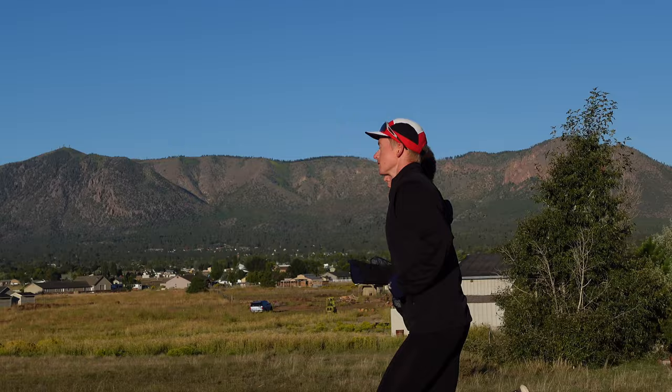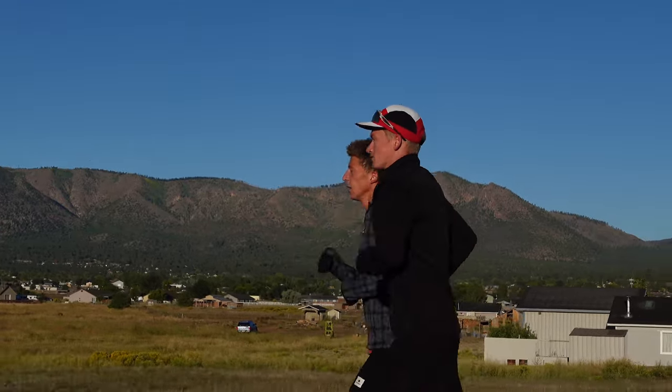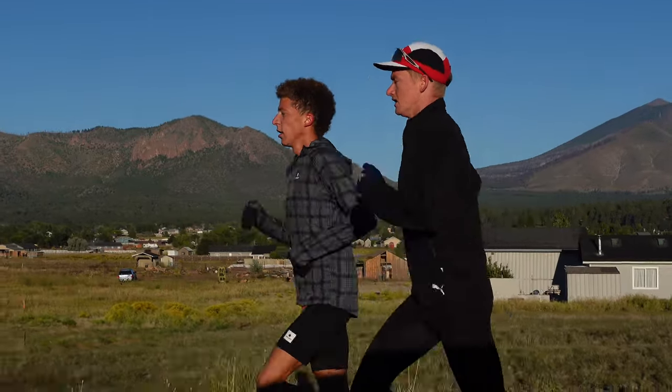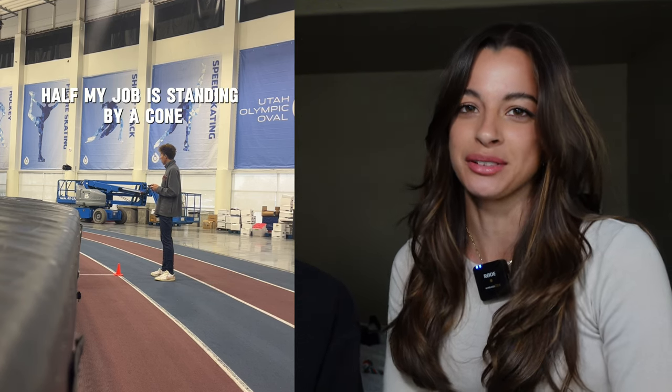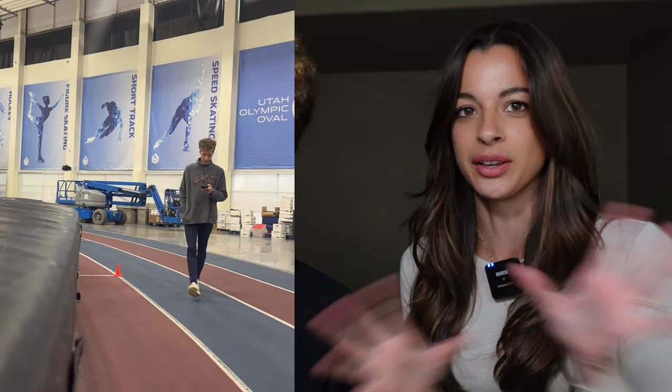Are you guys currently self-coached or do you have coaches? I currently have a coach — his name is Rory Linkletter. He's in Flagstaff, we were teammates at BYU, and he actually just ran the Olympic standard in the marathon — 2:08:10. He also has a YouTube channel. Adam coaches me. I think it's really important to have a coach because being self-coached is way too hard — you have to make really tough decisions, and I'd rather just do what my coach tells me and trust the process.